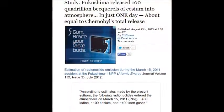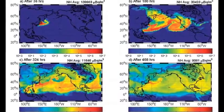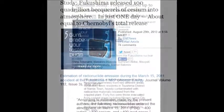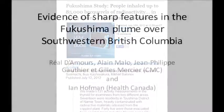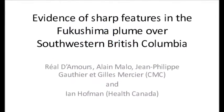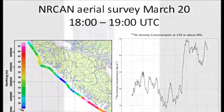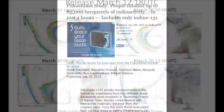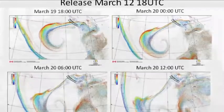Fukushima released 100 quadrillion becquerels of cesium into the atmosphere in just one day — April 29, 2013. On July 18, 2012, people inhaled up to 85,000 becquerels of radioactivity in just four hours, including iodine-131, iodine-132, uranium, plutonium, the strontiums, and all their family trees. The MOX fuel is 2 million times worse from Unit 3.